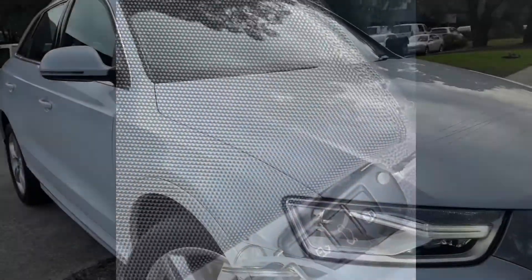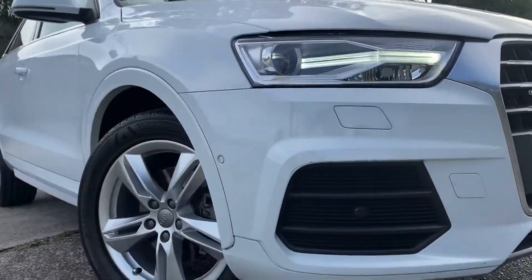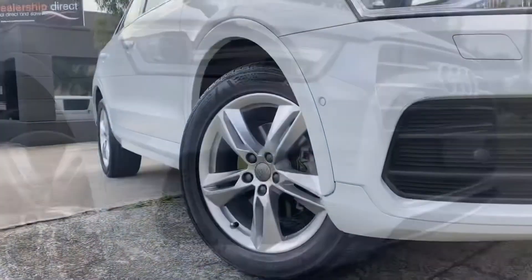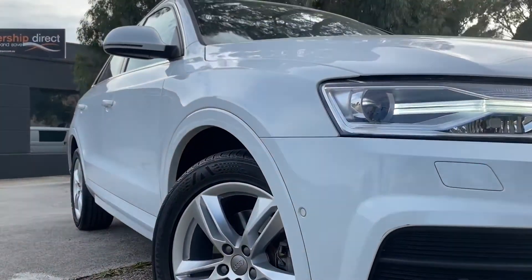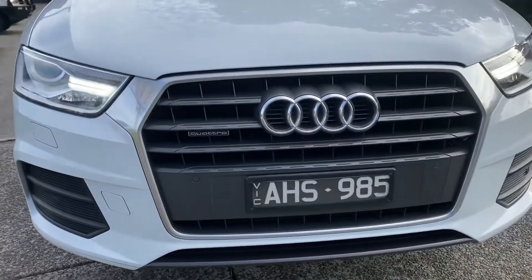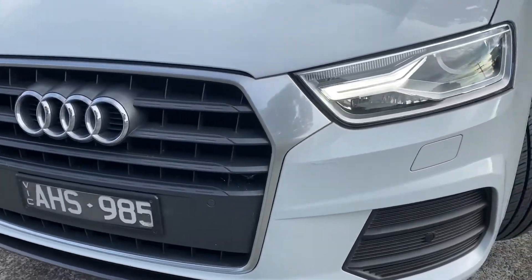I'm just going to give you a quick look at the service books. It has a full service history — it's been serviced through Audi and an Audi specialist its whole life. It's just had its most major service done a couple of weeks ago. It's been beautifully looked after. You will not see a better one.